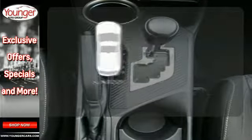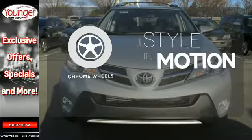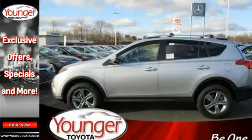The sunroof gives you fresh air for your drive. The chrome wheels add the perfect finishing touch. Look and feel great when you drive this RAV4 home today.